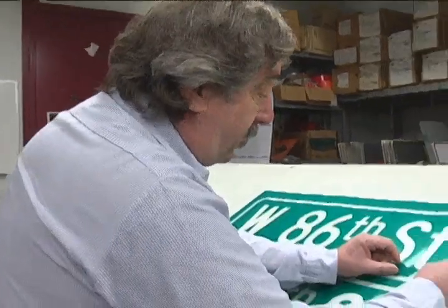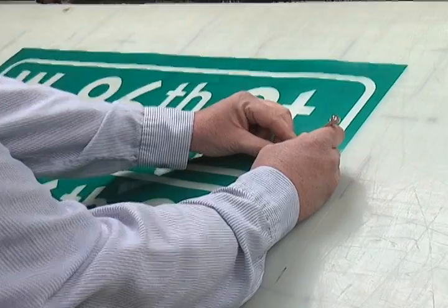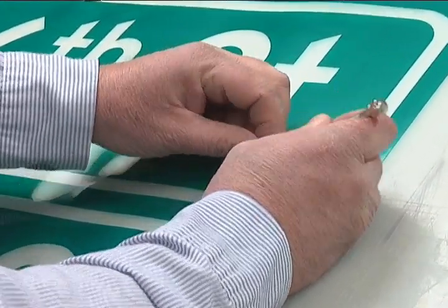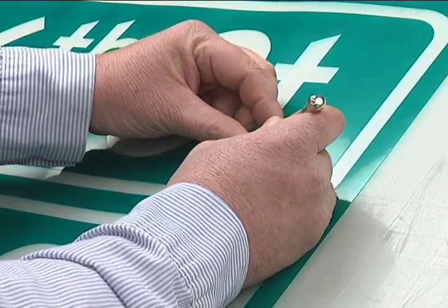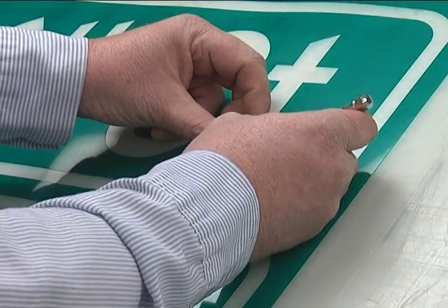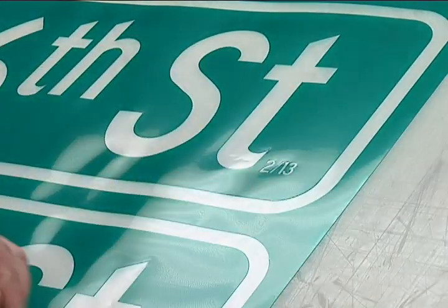One thing that we do is we date all of our street name signs so we can tell when they've been put up. It's something that we've added — we've been doing it since 2004. That way we can quickly look at a street name sign and tell how old it is, how long it's been up, and how much life is going to be left in it.